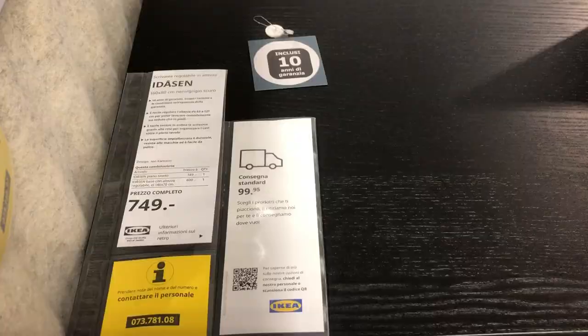For example, if you have little kids as I do and you want to avoid them playing with the desk when you're not there. Apart from the color and the size, this desk is exactly the same as the other white one.